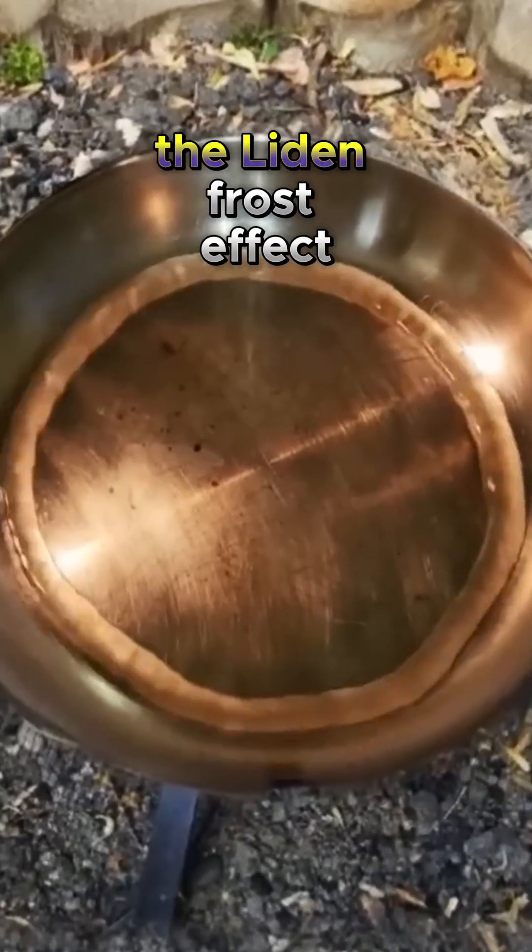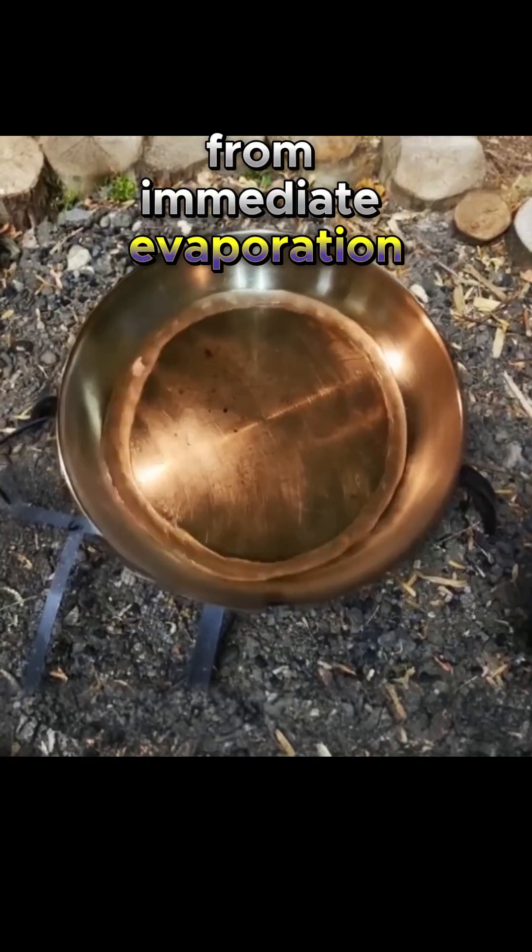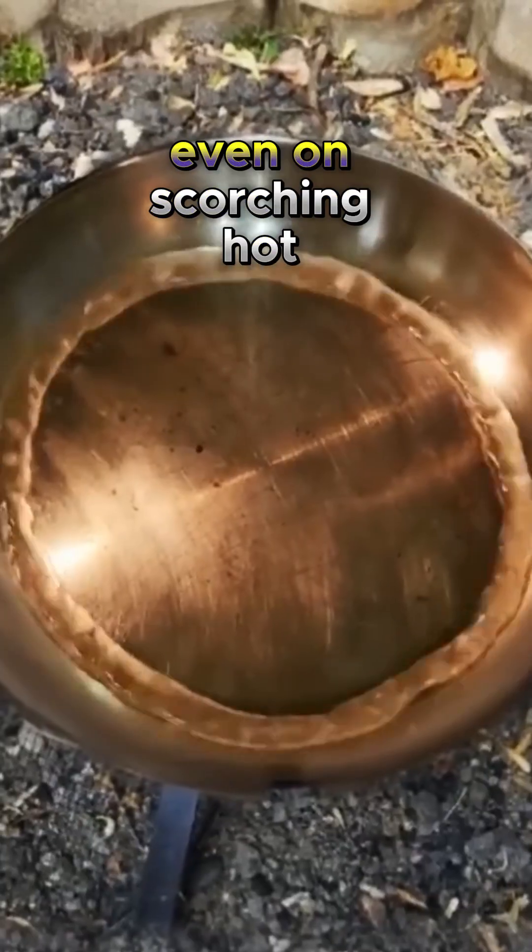The Leidenfrost effect protects the droplets from immediate evaporation, allowing them to survive for several seconds even on scorching hot surfaces.